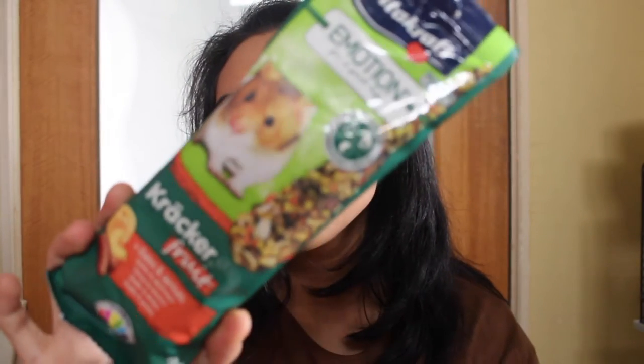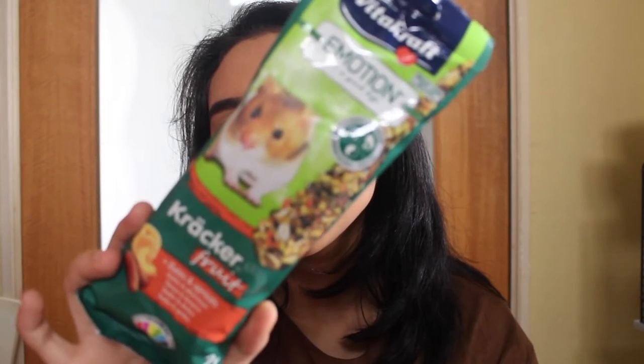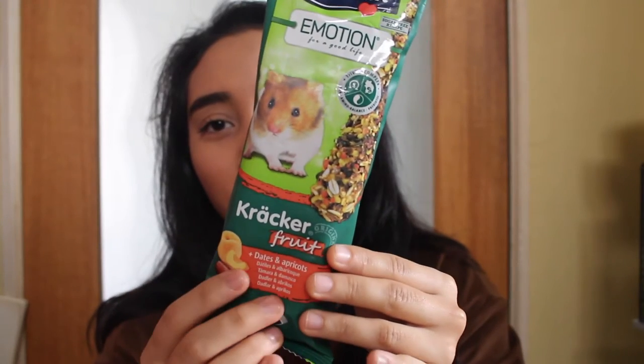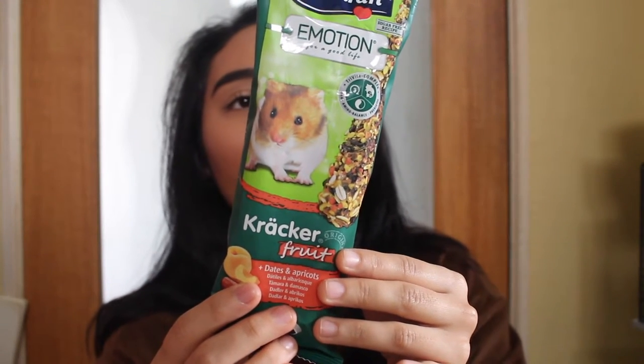It's not much of a haul but it's just something I got — this Craft Emotion cracker with dates and apricots. The ham is to chew on because she's chewed through her last one and it's running out. I give it to her once in a while and she chews quite a lot. There's two pieces inside and it's a sugar-free recipe.